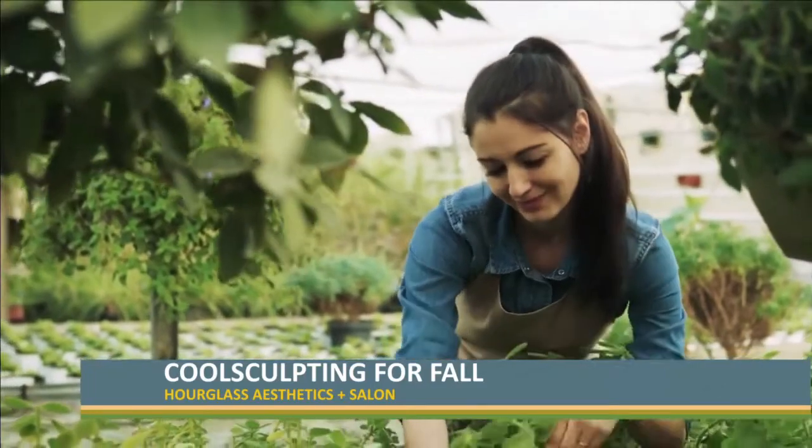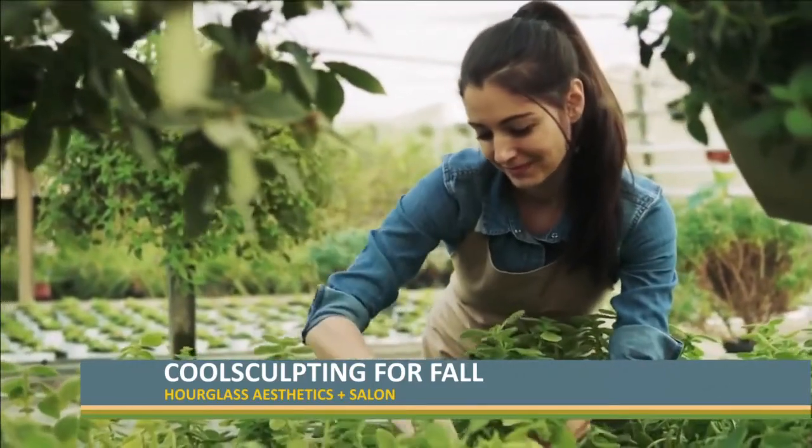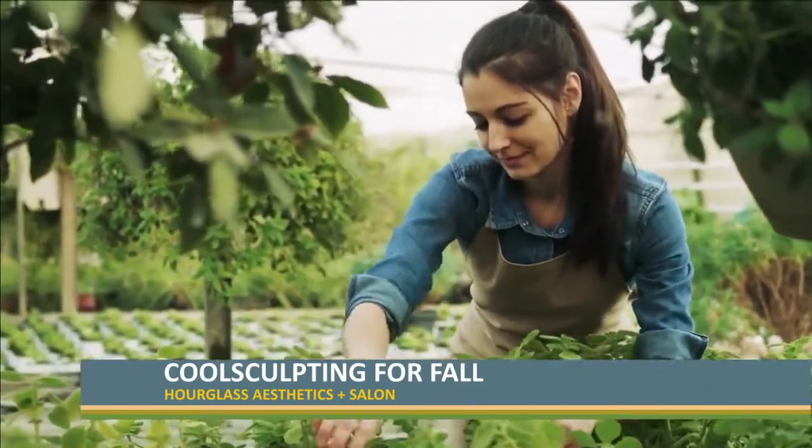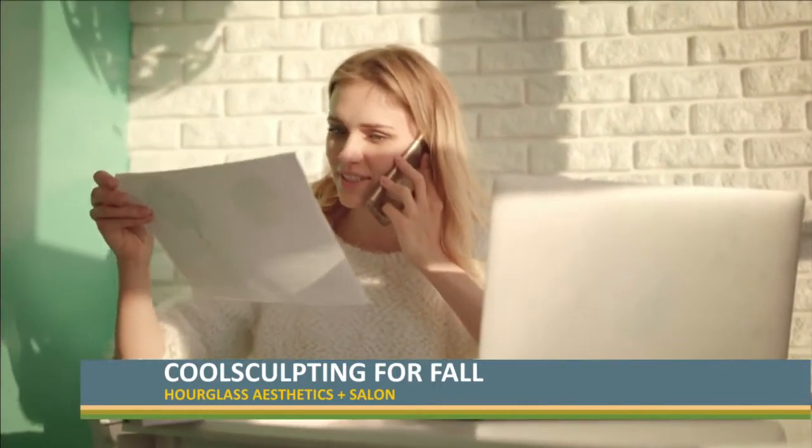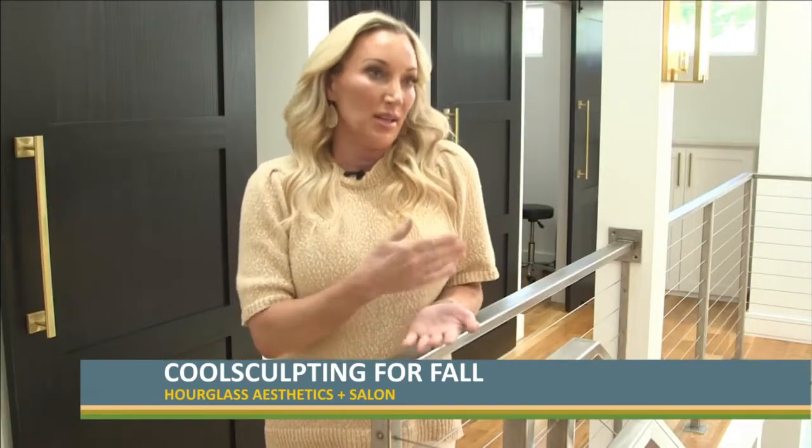There's zero downtime with CoolSculpting. You can have a treatment done and go immediately back to work. You can have a treatment done on your lunch break. There's no downtime and the fat cells are destroyed and they never come back.